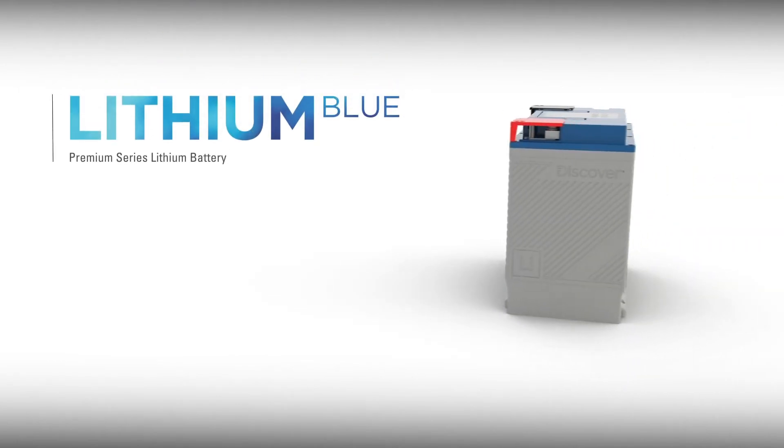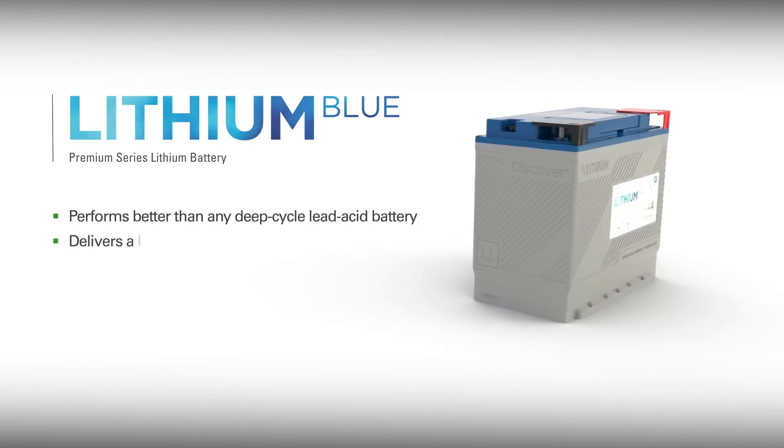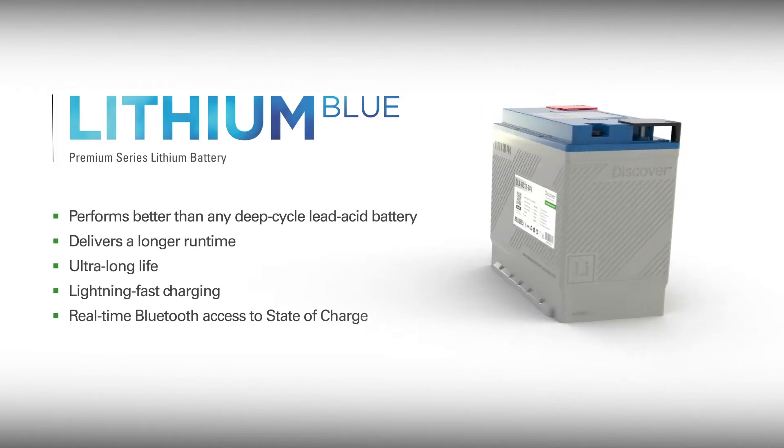The Discover Lithium Blue battery performs better than any deep-cycle lead-acid battery, delivering a longer runtime, ultra-long life, lightning-fast charging, and real-time Bluetooth access to state-of-charge status.